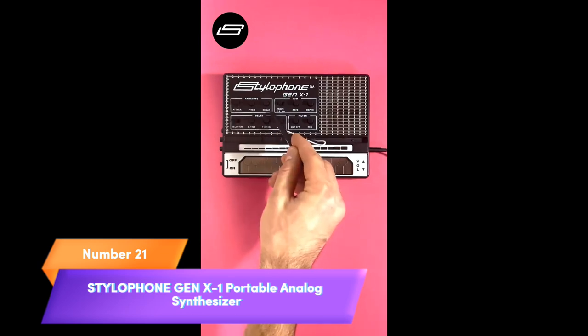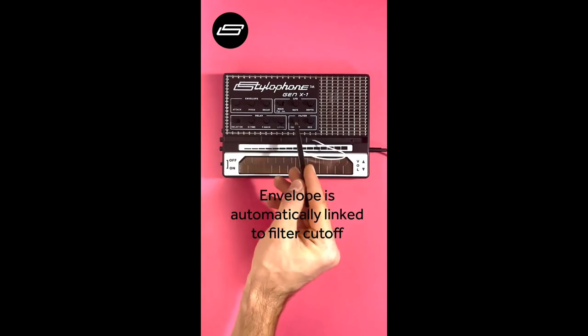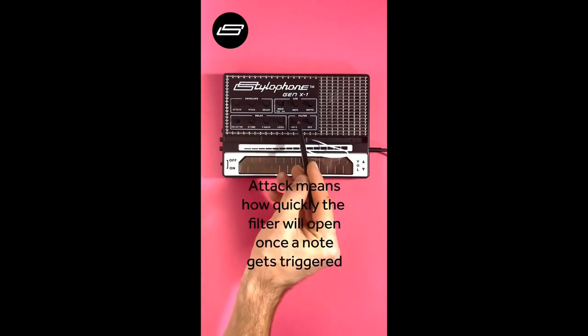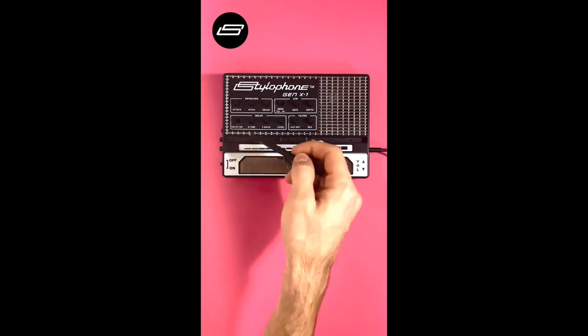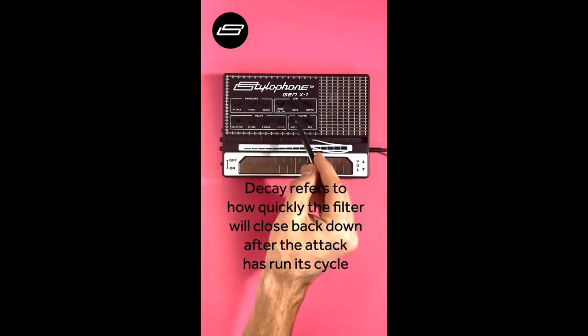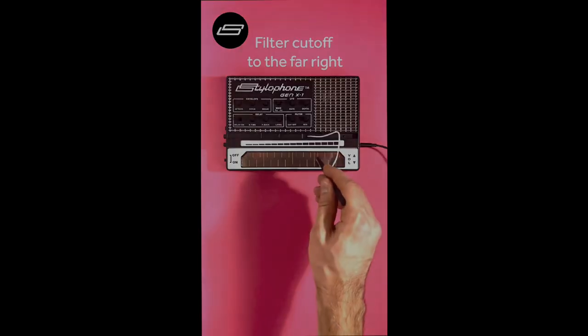Number 21. Unleash your creativity with the Stylophone Gen X1 Portable Analog Synthesizer. This compact powerhouse features a built-in speaker, keyboard, and soundstrip for intuitive music creation. Dive into the world of analog synthesis with LFO, a low-pass filter, envelope control, sub-octaves, and delay effects. Whether you're a seasoned musician or just starting, the Gen X1 offers endless sonic possibilities in a portable package. Elevate your music with this innovative analog synthesizer.